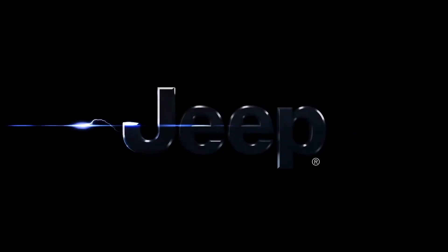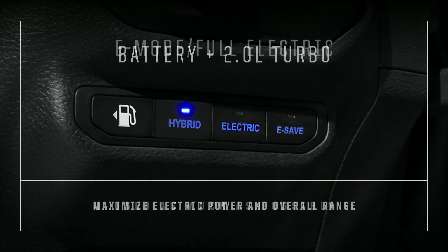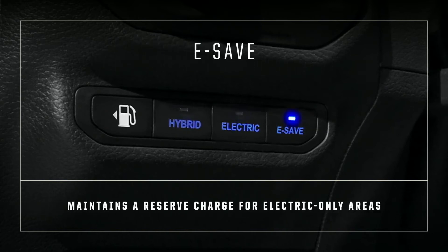The Wrangler 4xe driver can tailor the hybrid powertrain to better suit each trip, choosing between three modes of operation: hybrid, which uses battery power first with assistance from the 2-liter turbo to maximize electric power and overall range; e-mode, or full electric, that is used as much as possible; and e-save, which maintains a reserve of charge in case the vehicle needs to drive in areas that require electric only.